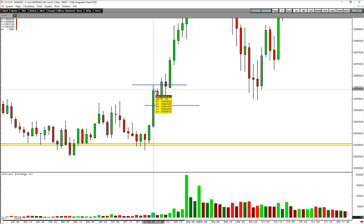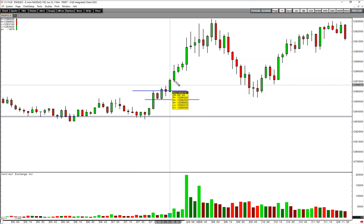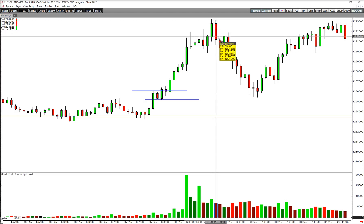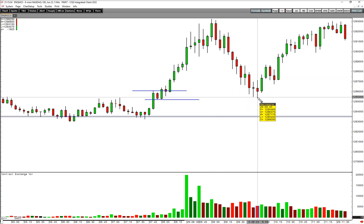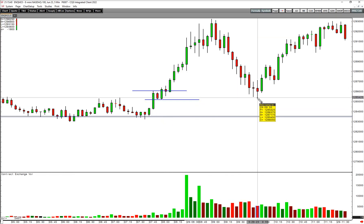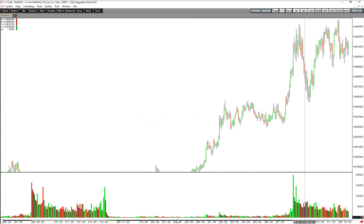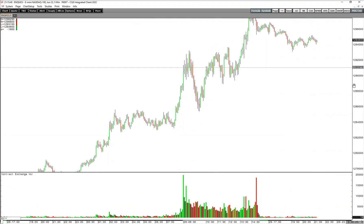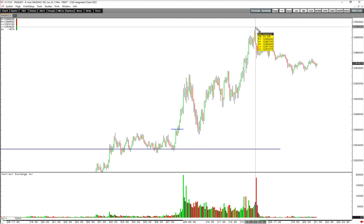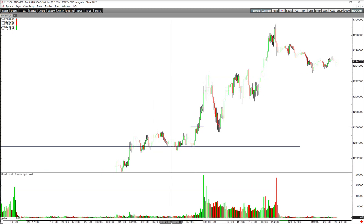Basically from 12,861 we got to 12,932 — that's about 7R on your 10 points. And then it pulled all the way back down, and notice where it stopped: it stopped shy of taking out that pattern. So if you had gotten out, you could have reloaded. If you just held the whole way, it went even higher later in the day to a peak of 12,994, just shy of 13,000.